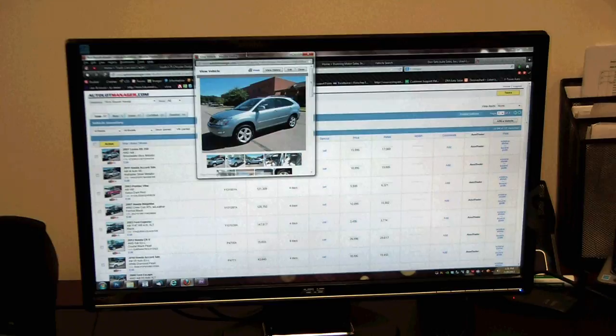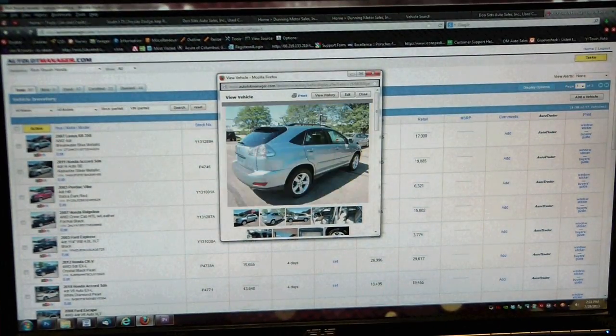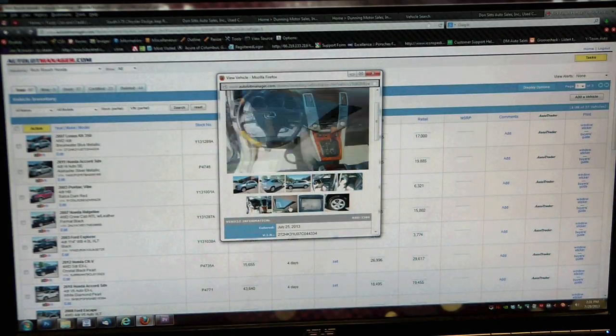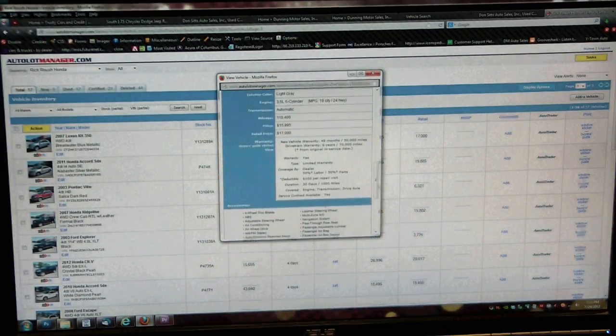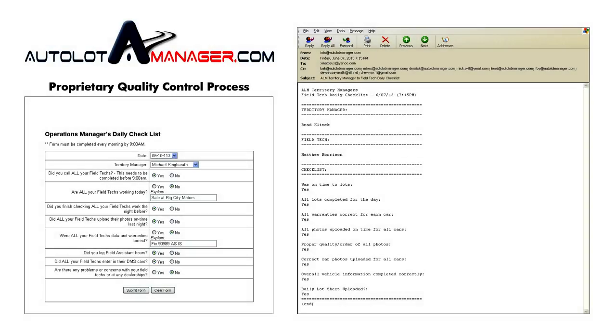However, the process continues — our proprietary quality control process. This unique process further separates us from our competition. First, there is nightly supervision. Our field supervisor checks all the photos and data collected and uploaded in AutolotManager's system by each field technician. If mistakes or errors are discovered, they are fixed and resolved prior to sending nightly data and photo export feeds. This ensures that the correct data and photos are being sent to all third party and dealership website providers. Our field supervisor then fills out a nightly supervision form detailing the field technician's daily activities, stored in AutolotManager's customer profile database.